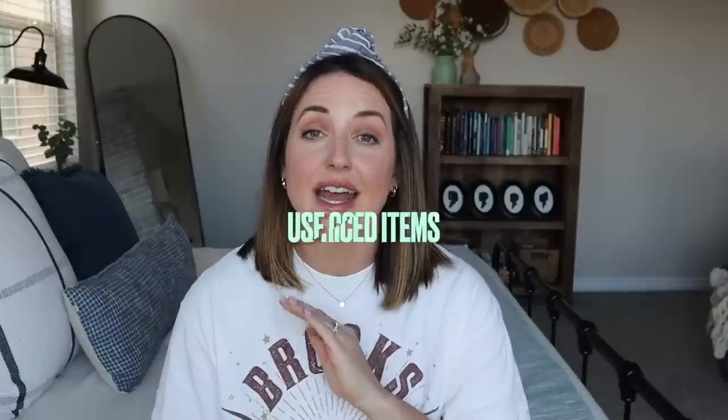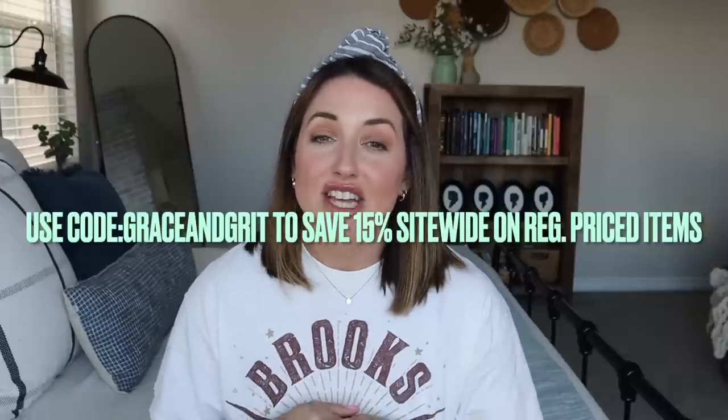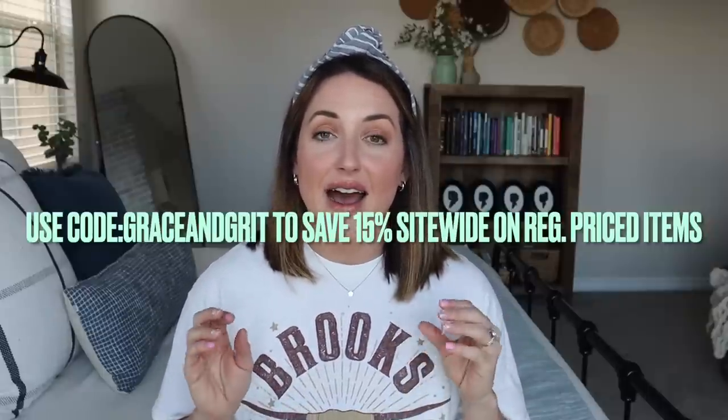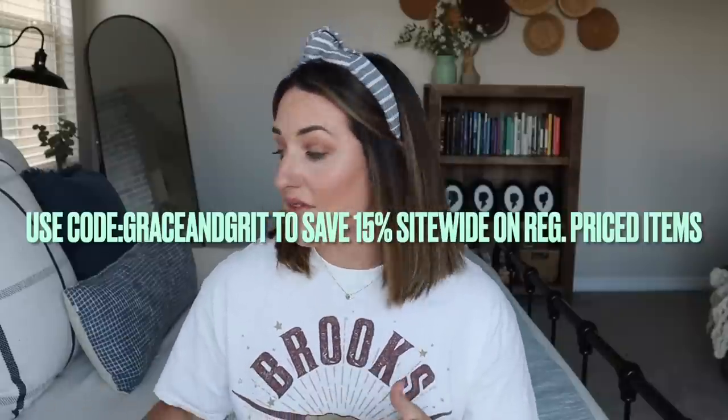I'll have a link down below if you guys want to check out Ebby. Keep in mind you can use my code GRACEANDGRIT to save 15% site-wide on regular priced items. Check out all of their beautiful spring colors and try it out for yourself. Like I said, probably 99% of my bra and underwear drawer is from Ebby now, which I'm super thankful for.